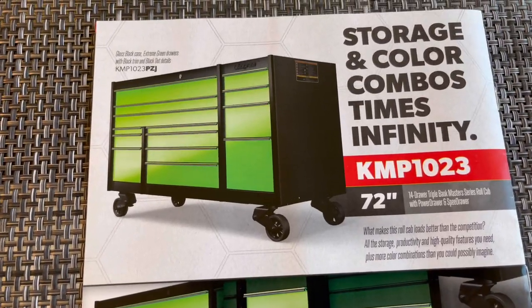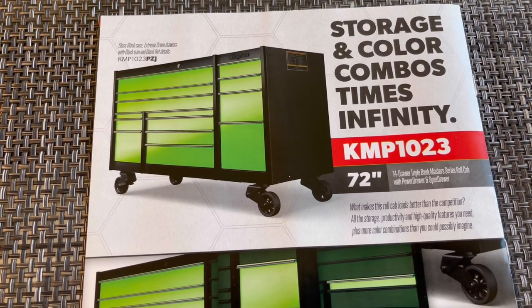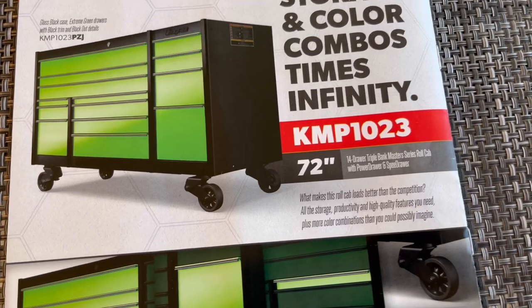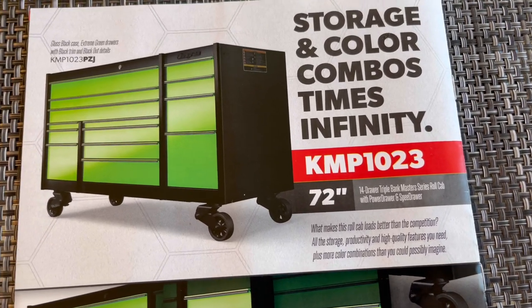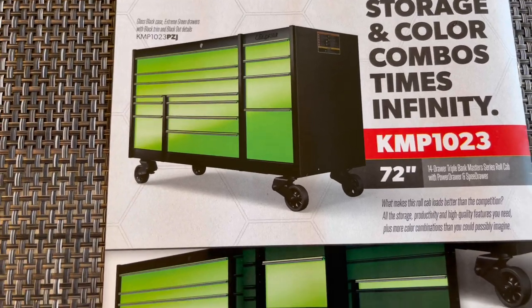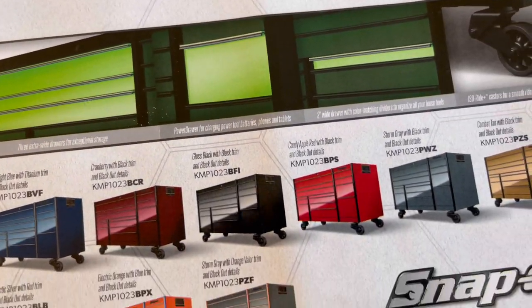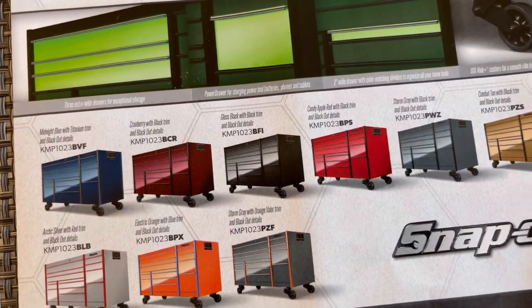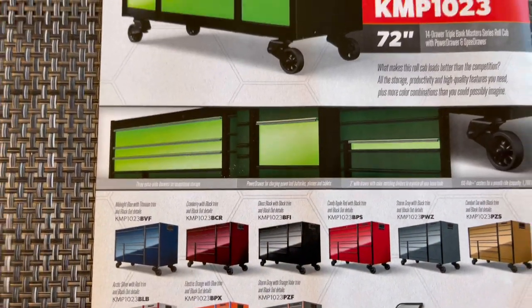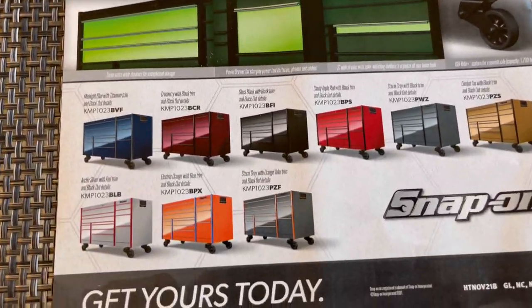And the back page: storage and color combos times infinity. Pictured is a KMP 1023, 72-inch 14-drawer triple bank Master Series roll cab with power bank and speed drawer. Here are all your colors — 10 plus the green pictured, so nine plus one. Get yours today.